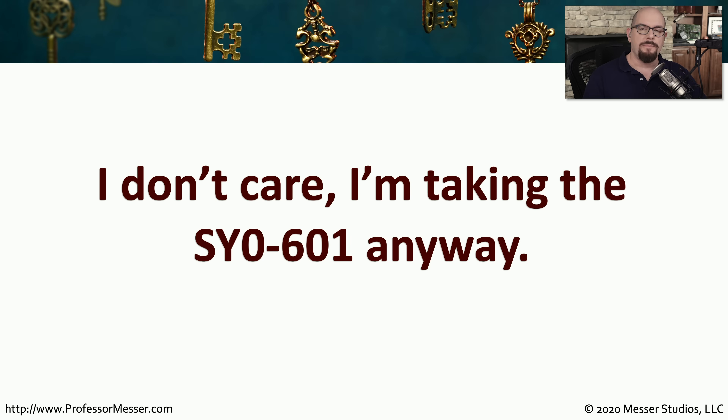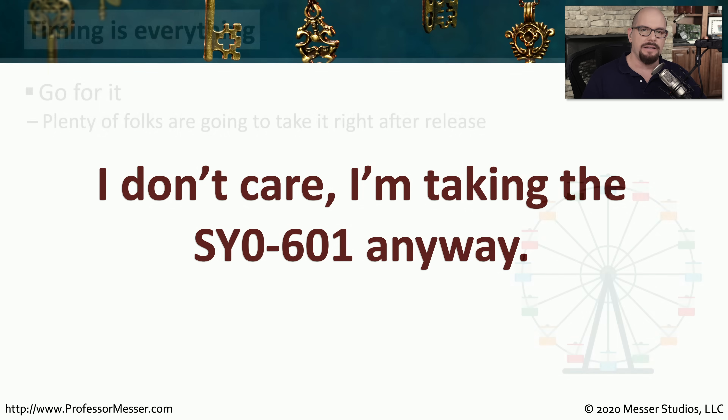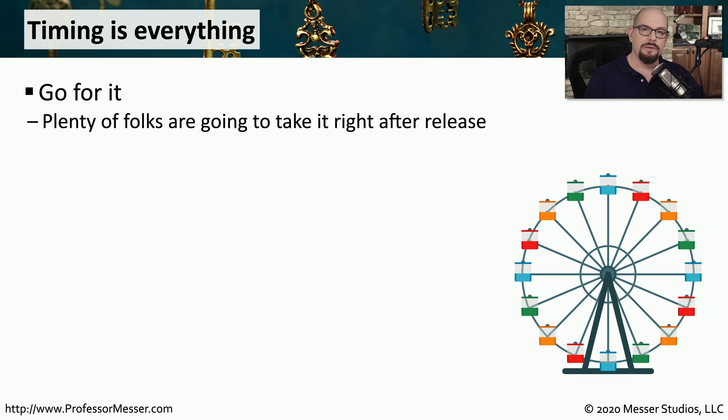There will still be people who look at the differences between these two exams and decide they're going to take the newer version — the SY0-601 — even with everything that's been said. And that may be a perfectly reasonable thing, depending on what your purposes are for taking the SY0-601.